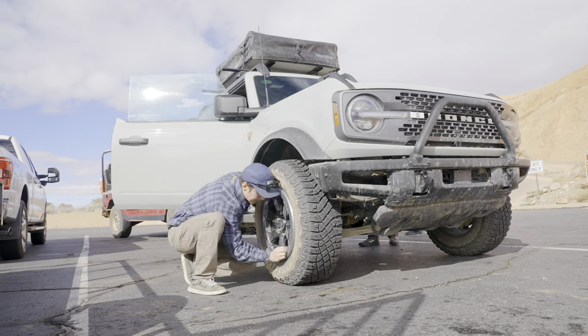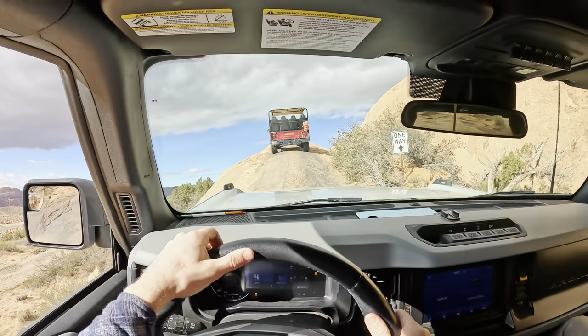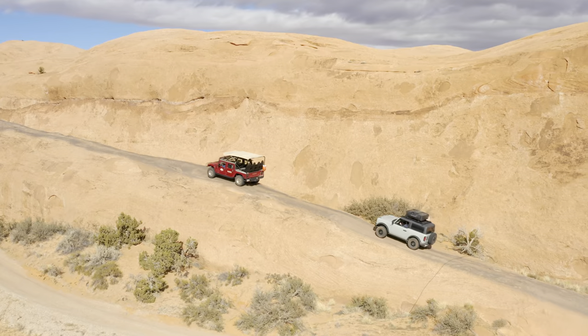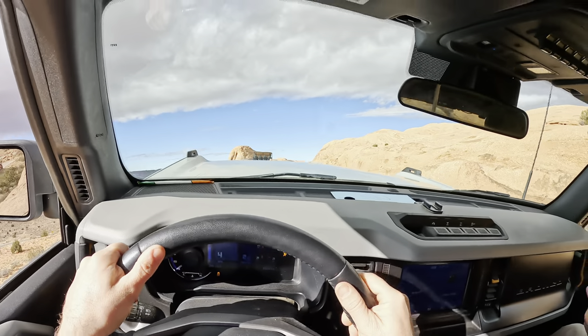We aired the tires down to help get us some better traction and a more comfortable ride. Right from the parking lot this trail starts off with an exciting fin climb. It may not seem like much from the footage, but when you're driving up this thing you can't really see the path ahead of you — all you can see is sky, which makes for a pretty scary sensation.